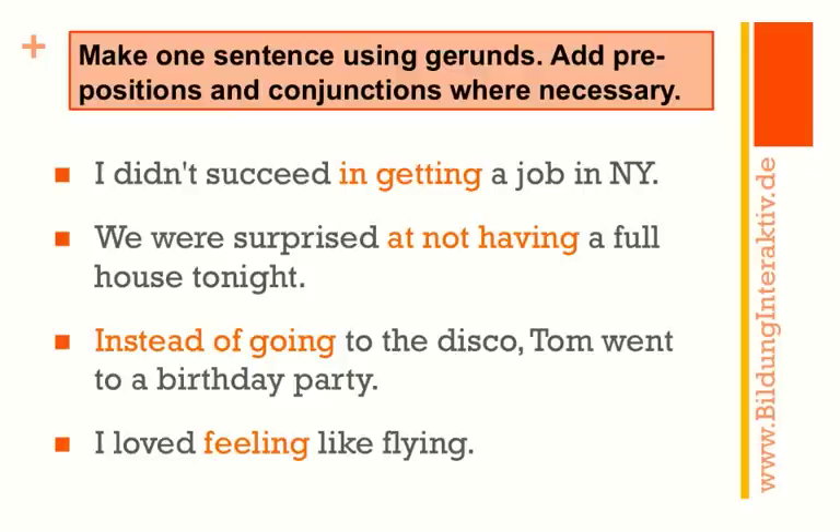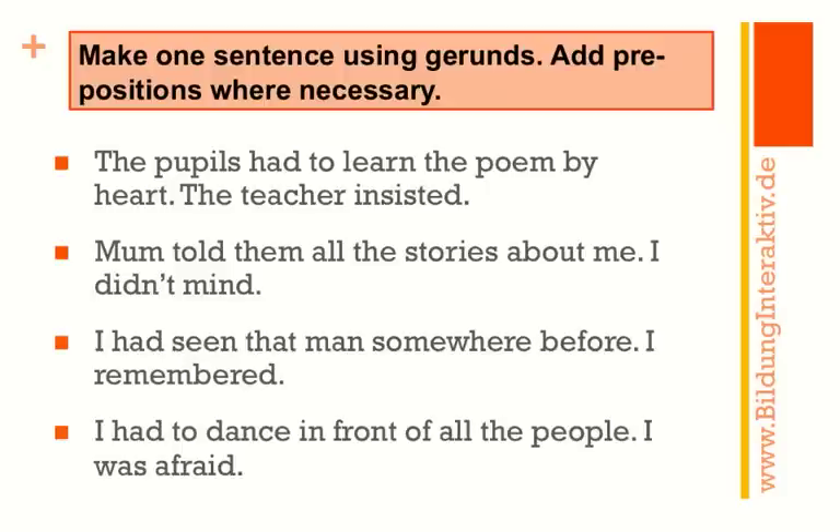You can stop the video now and have a look at what you have written down. We move on to the next page — same thing again: make one sentence out of each of the two, use a gerund, and please add prepositions where necessary. Stop the video now and start your exercise.